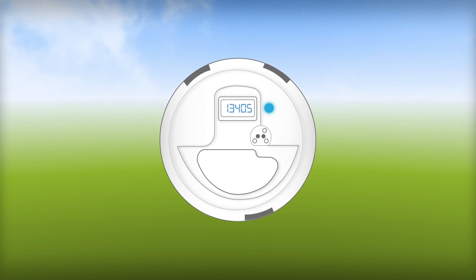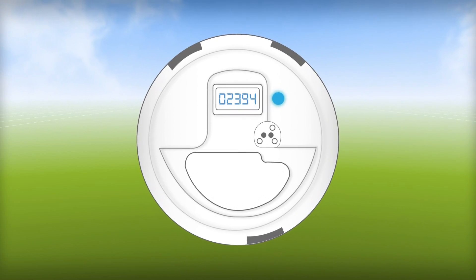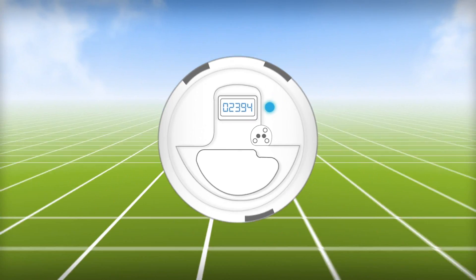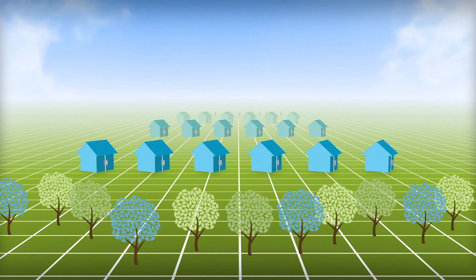A smart meter will give you greater control over your electricity use, more than ever before, and will help provide you with better service. By the end of 2018, every customer across Northern Illinois will have one.